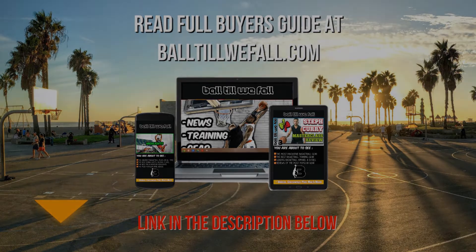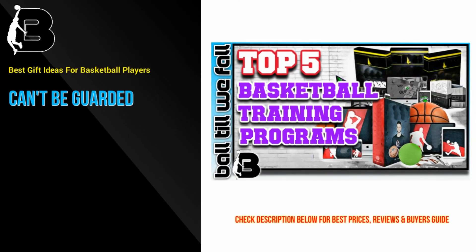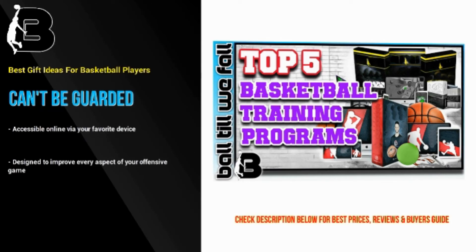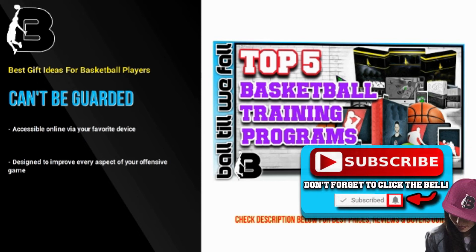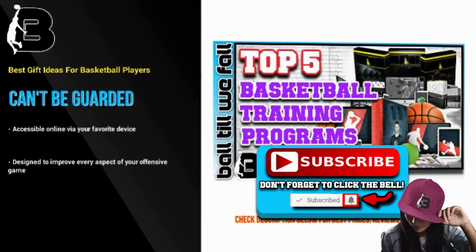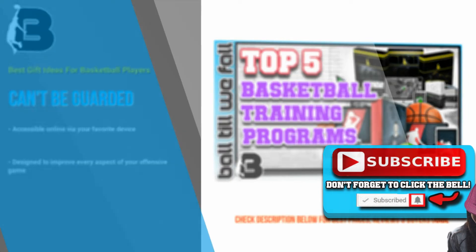At number 9 we have the very popular 12-week basketball training system named Can't Be Guarded. This program helps develop your in-game skills using intense but easy-to-master drills, techniques, and moves. The system is accessible online via your favorite device. The last time we checked there was an impressive discount on the entire system so don't miss out. We rated the Can't Be Guarded system highly in our recent roundup of the best basketball training programs of the year. The creator of this program also has a brilliant ball-handling program that might also be a great gift option for you.